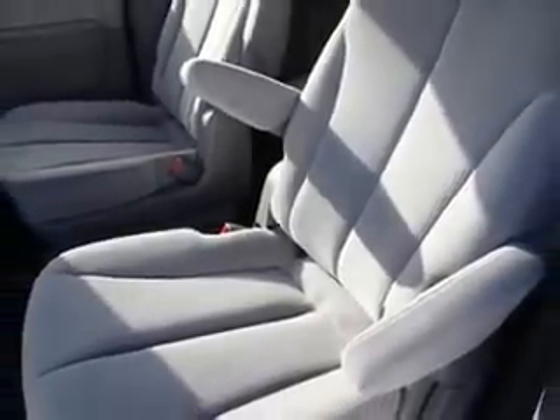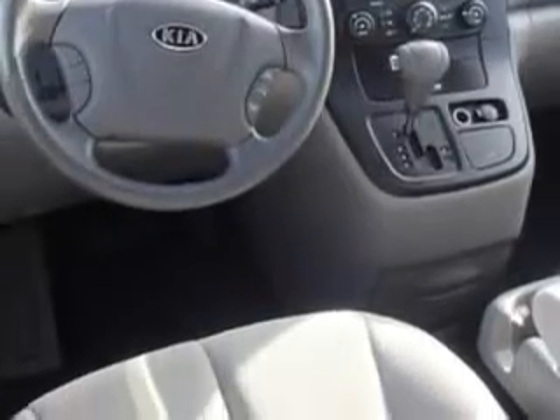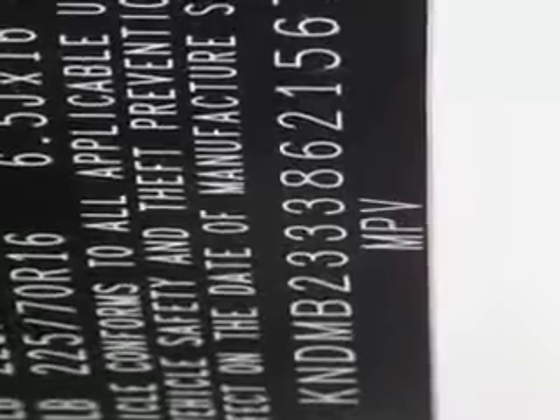Remote power door locks, sliding side door, rear captain's chairs, rear air conditioning, front wheel drive, tire pressure monitoring system, heated windshield, passenger seat height adjust, on-steering wheel audio and cruise controls, and much more. Get where you need to go, enjoy the drive, and have peace of mind in this 08 Kia Sedona.